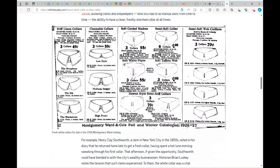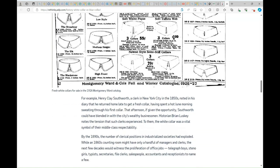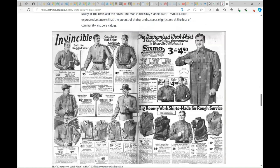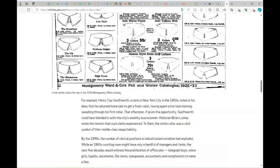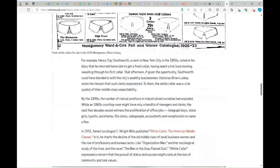This is an example of some colors that white collar people used to dress. This is the Montgomery Ward Coast Fall and Winter catalog. In 1951, the famous sociologist C. Wright Mills published 'White Collar: The American Middle Classes.' That means white collar was considered middle class. However, the people who work in a country type like these are considered more lower class — their pay is less than white collar employees.